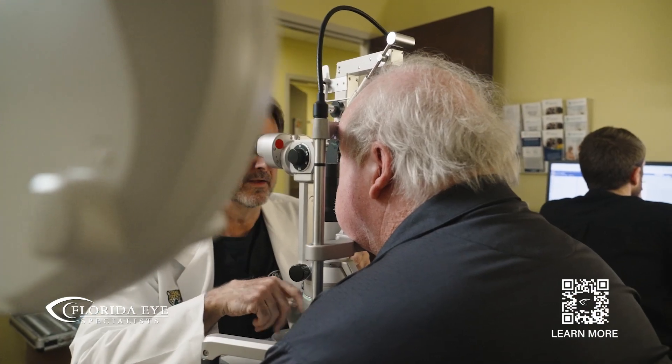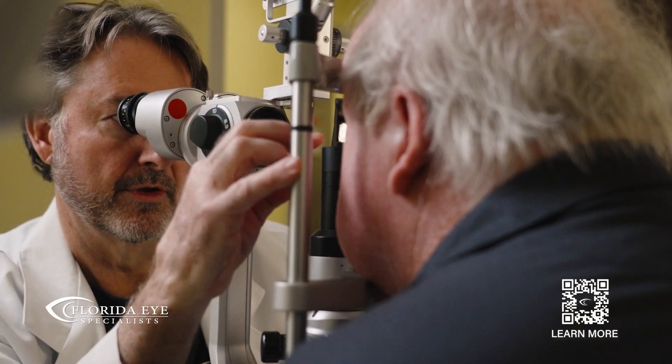I'm Dr. Christian Geyer. I work with Florida Eye Specialists. I see a variety of patients for a variety of eye care needs. Most recently, I'm spending a lot of time working with patients who've had the most advanced technology in cataract surgery, the light adjustable lens.